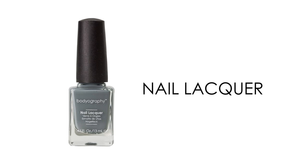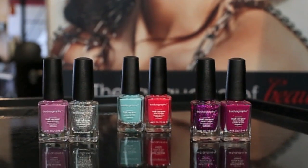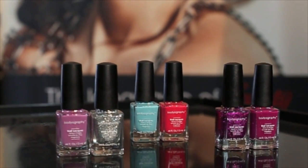Bodyography Nail Lacquer is three free, containing no toluene, DBP, or formaldehyde. They are available in frost, glossy, and glitter polishes.